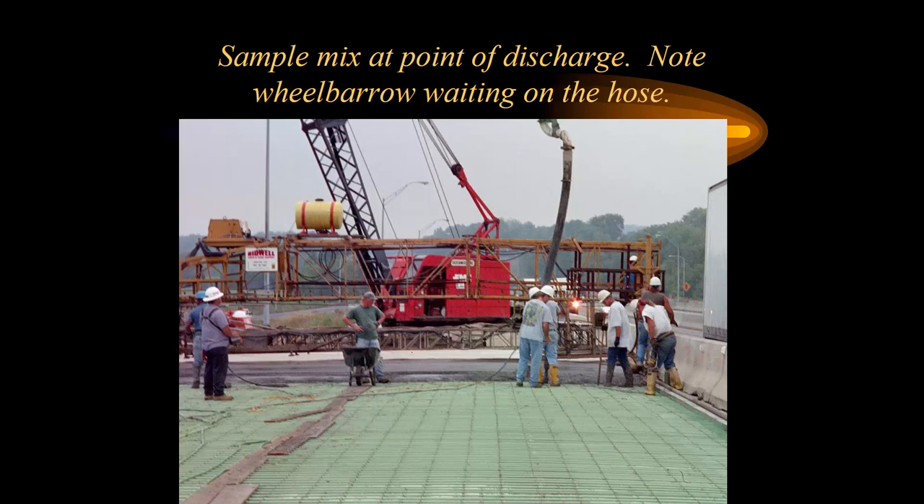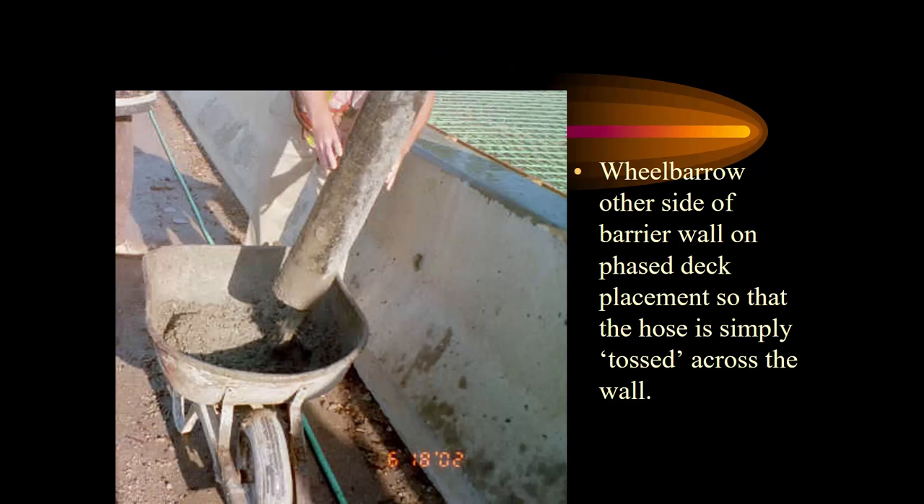We sample concrete at the point of discharge — not at the truck, not at the easiest point for the inspector. We want to know the properties of the concrete going into the bridge deck. The inspector with the wheelbarrow is ready for the hose to come to him; he'll get his sample and take it off the end of the bridge. We used to sample right on the bridge deck with plywood, and you can do it on the other side of the barrier wall — you just don't want to reconfigure the pump. The wheelbarrow needs to be at where they're placing concrete, whether the boom is up or straight out.